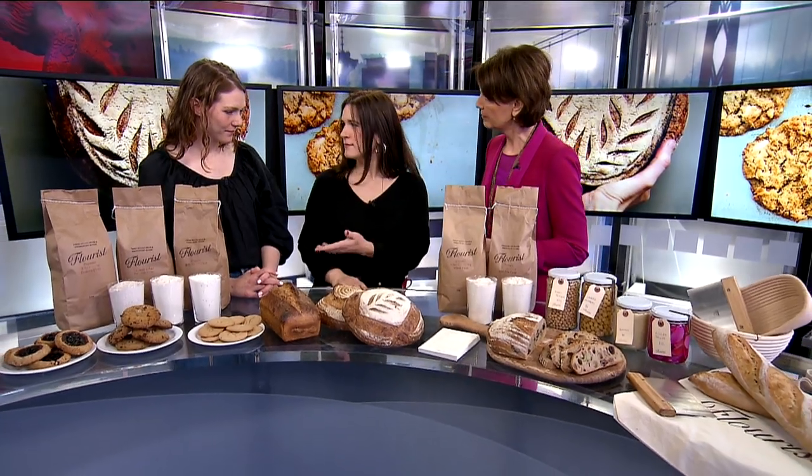For someone who's never been to your shop or ordered anything online — you're at Commercial and 18th — what's Flowerist all about? Flowerist is Vancouver's only mill and bakery. We mill fresh flour every day to create all of this baking, and we also sell the freshly milled flour in the store. It's fully traceable, all Canadian, made with a lot of heart.